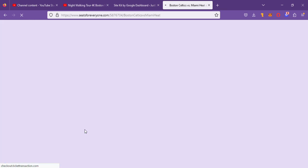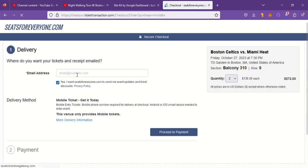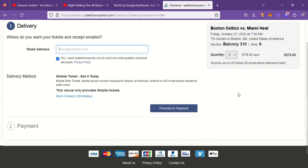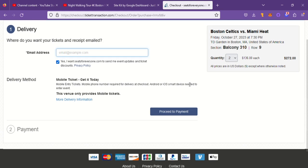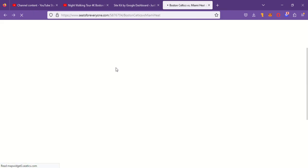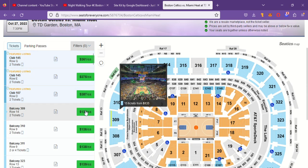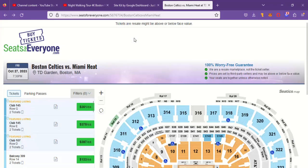Let's say we're in Balcony 310, Row 9 — we want to grab these two seats. Click on it. Punch in your email, a couple more things, boom boom boom, you're done. It's very quick and easy to get tickets. Give it a shot. Click through, check out the map, click that green button and go ahead and buy — you'll be inside the game before you know it.